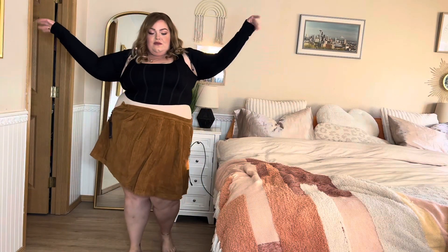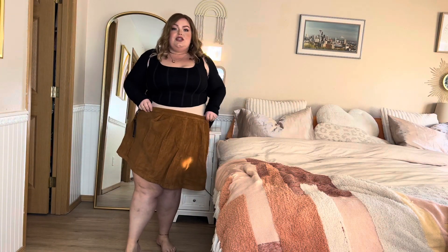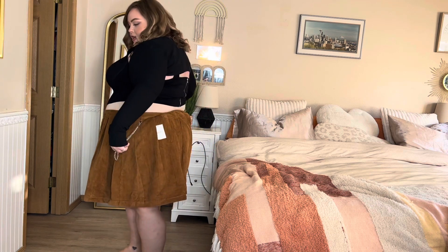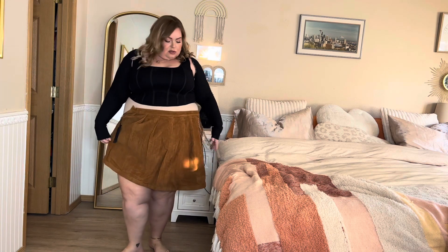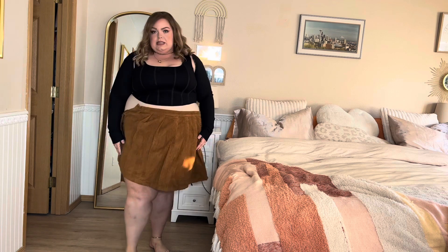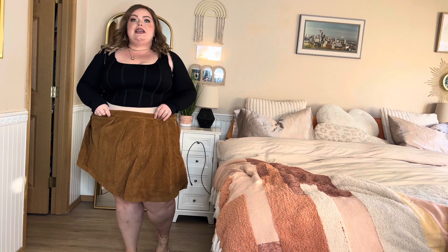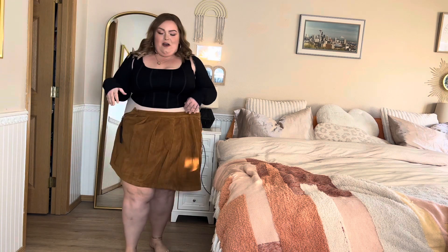First up we got this adorable fall look that I wish would have worked out. This skirt is so cute in a 3X — as you can see it does not fit, not even close, unfortunately. But I love it so much with the chains and it's like corduroy. This color is so gorgeous, so if you are smaller than me, get it and let me know!